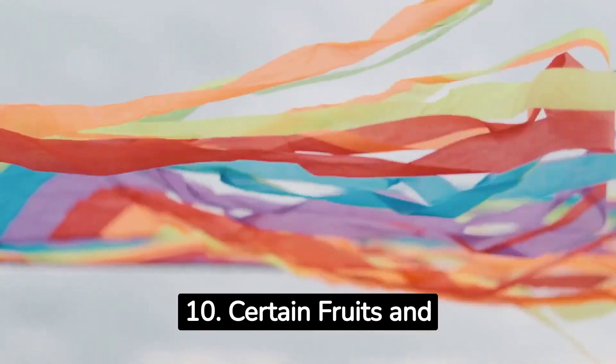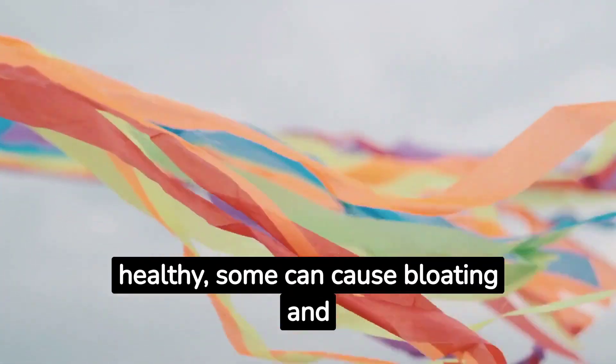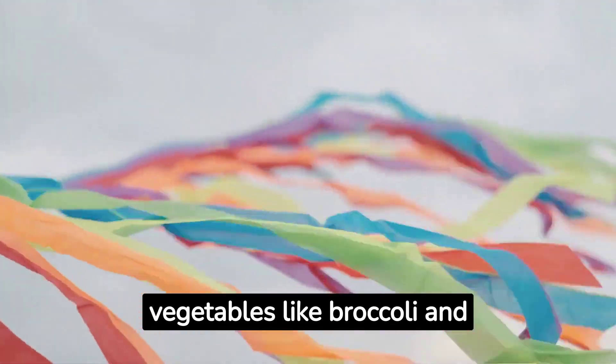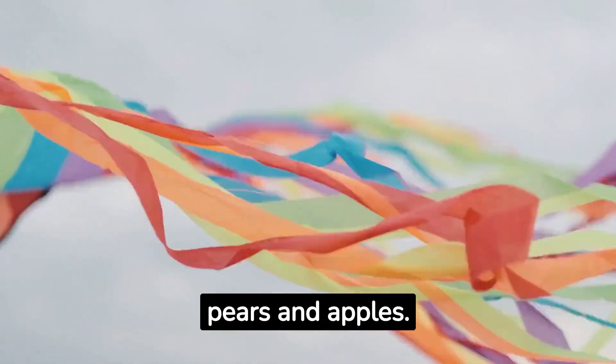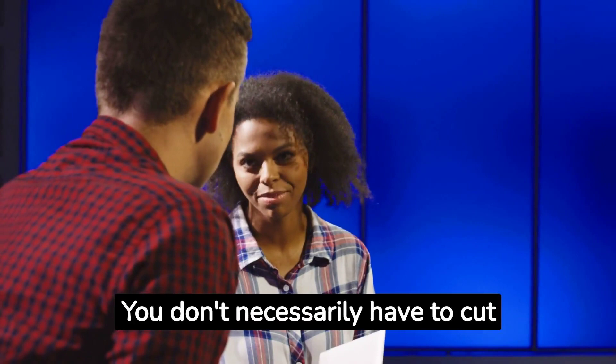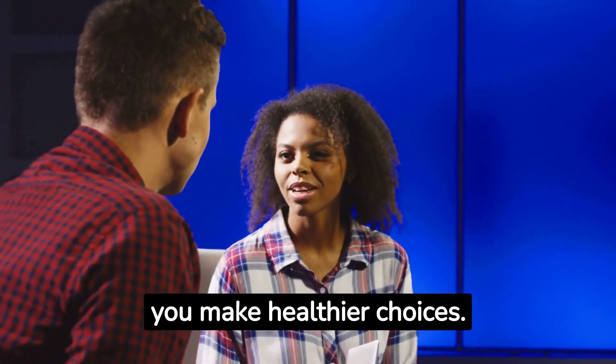10. Certain fruits and vegetables. Though fruits and vegetables are generally healthy, some can cause bloating and gas. These include cruciferous vegetables like broccoli and cabbage, and fruits like pears and apples. Remember, moderation is key. You don't necessarily have to cut these foods out completely, but being aware of their effects can help you make healthier choices.